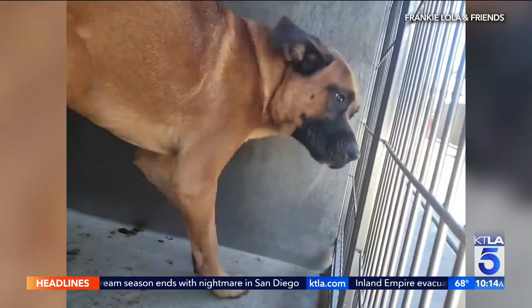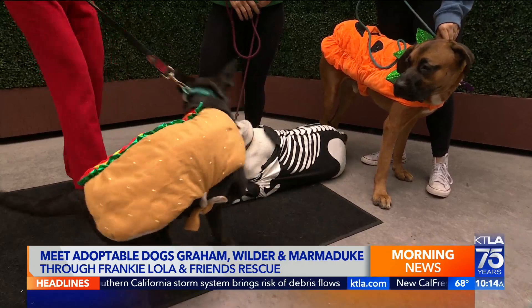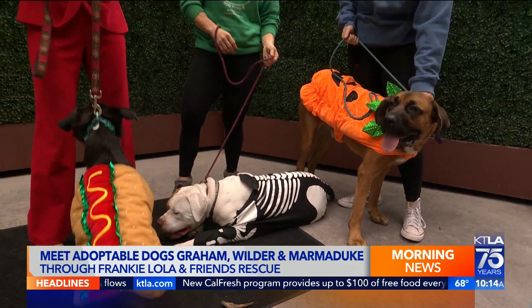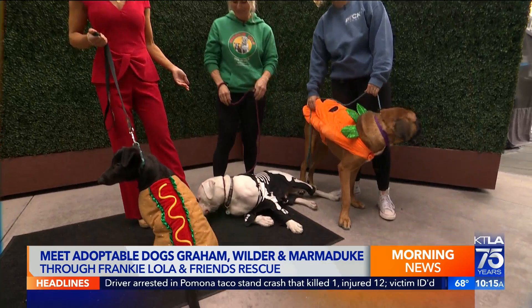They're all crate trained, potty trained. They know place work and they're great on a leash. Give them another shout out — Pack Potential. Because a lot of dogs get returned to rescues and shelters because of their behavior, but they just need simple training. So for Pack Potential to be able to help you guys, it's definitely making dogs more adoptable. And he's a feet licker — we got a foot fetish over here with you, Graham.